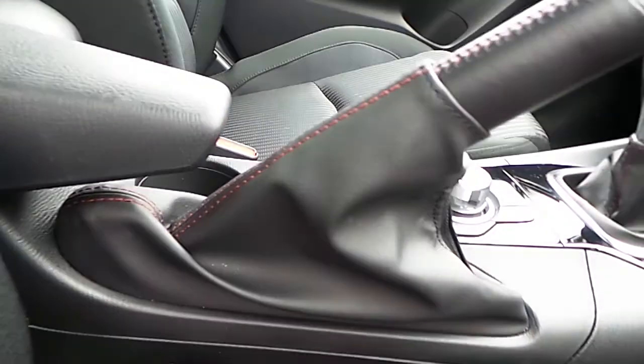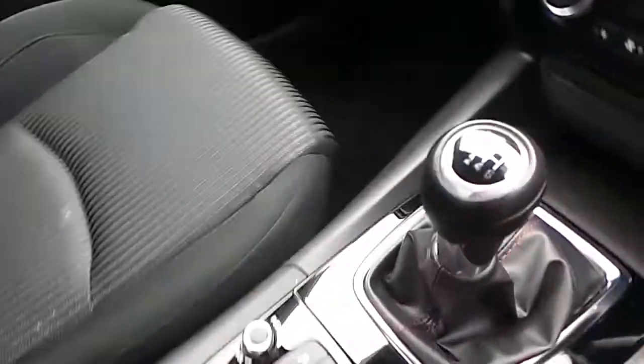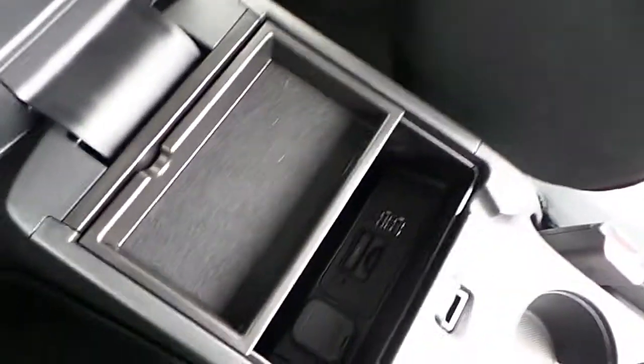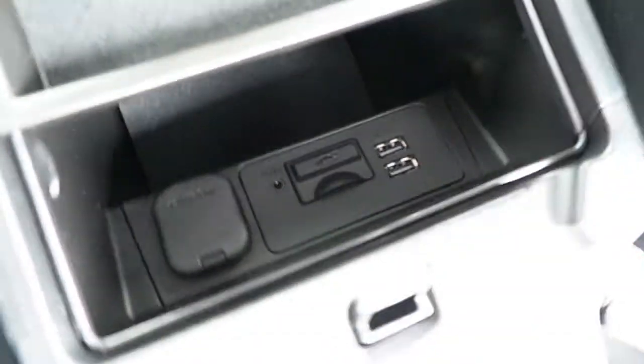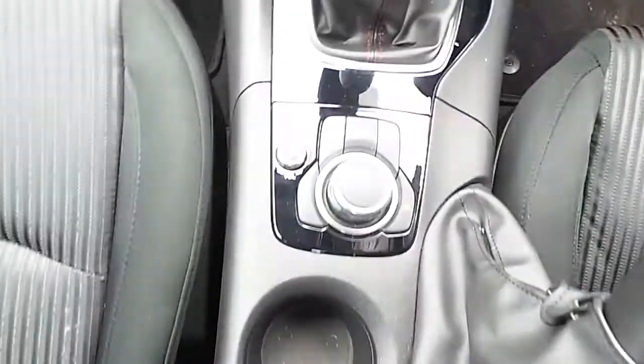Moving on to the side, the car is also equipped with a manual handbrake, six-speed manual gearbox, and a leather armrest which has a storage compartment inside. It also has two USB ports, a lighter, and an SD slot, as well as an auxiliary jack for music and entertainment.